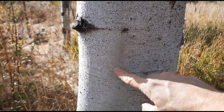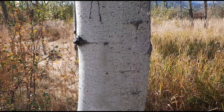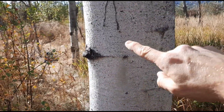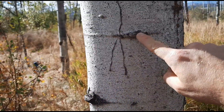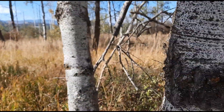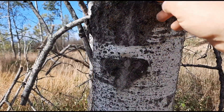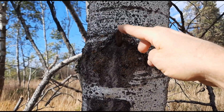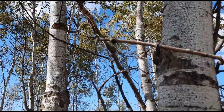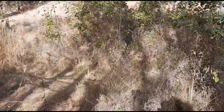A couple more things to look for on the bark: there are horizontal lines, and also black spots on the trunk where the tree has self-pruned. You can see where branches were and are now in the process of falling off as the tree gets taller and self-prunes.